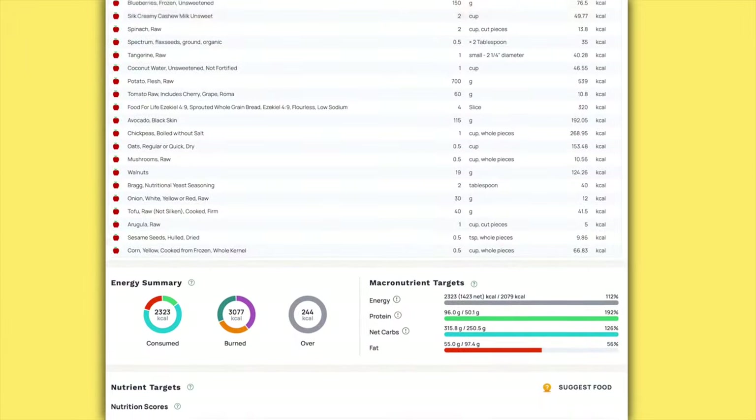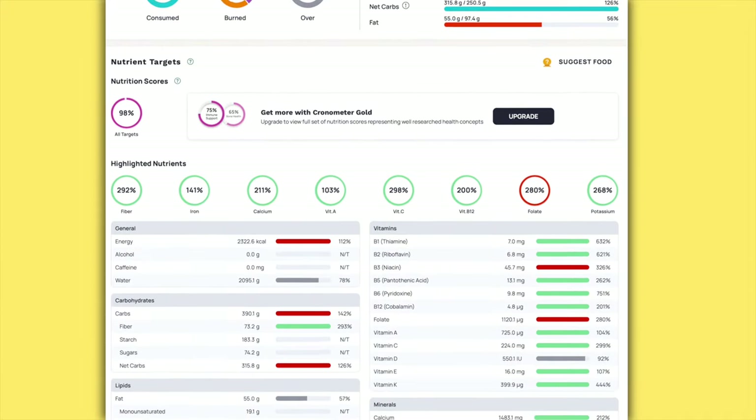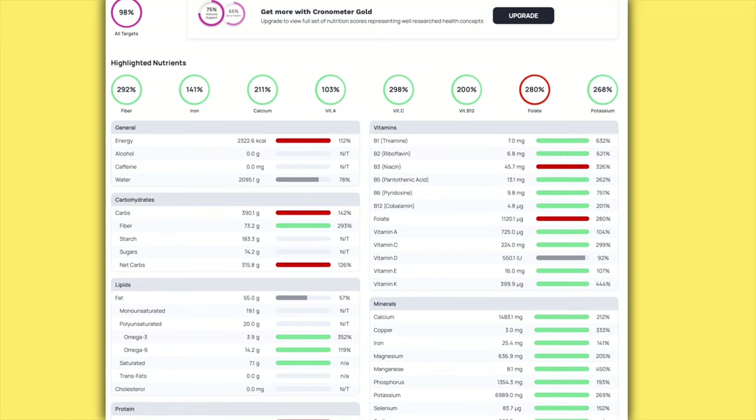Here is my Cronometer showing everything I consumed today — you can see my macros, minerals, vitamins, protein, and things like that. All targets were hit and more.